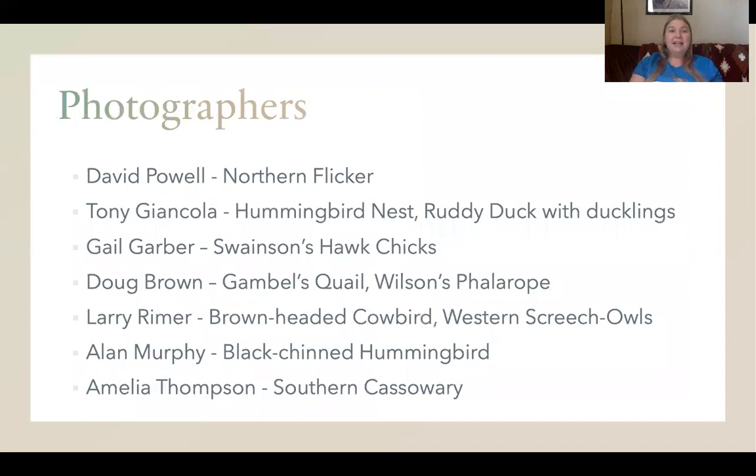We want to take a moment to thank all of our wonderful photographers that work with us and allow us to share their beautiful photos. We wouldn't be able to make our Facebook posts or do these videos without the cooperation of these photographers. We'd also like to thank our viewers for supporting us and tuning into our videos each week. Let us know if you have any questions or any suggestions for future videos. Thank you so much, and we will see you next week.